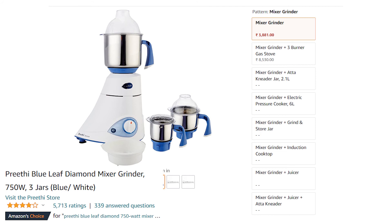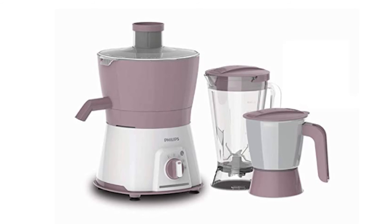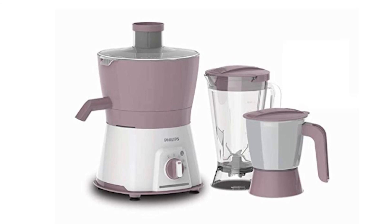The fifth mixer is the Philips HL7578, which comes with 600W turbo power and 3 jars. It is Amazon Choice with a 4-star rating. The 600W turbo motor is very good — you can make healthy shakes, smoothies, and juices, and it has super grinding power for masala, chutney, pure ghee, and coconut grinding. It is easy to use and produces very little noise. Check Amazon for the price.